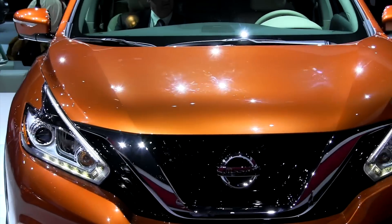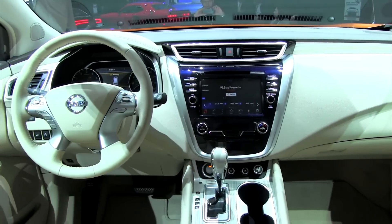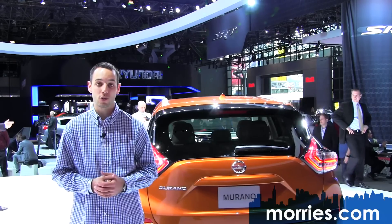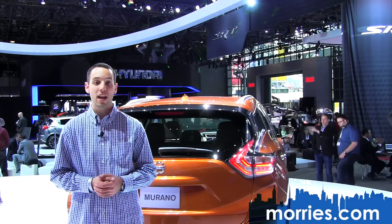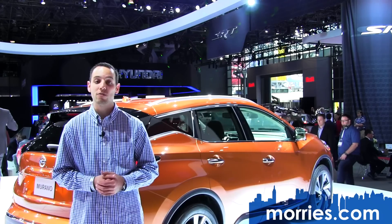Moving inside, you'll be greeted by an inviting and comfortable atmosphere. You'll immediately notice the optional 8-inch touchscreen color display with multi-touch control. The number of audio and navigation switches have been reduced by 60%, promising a more user-friendly experience.